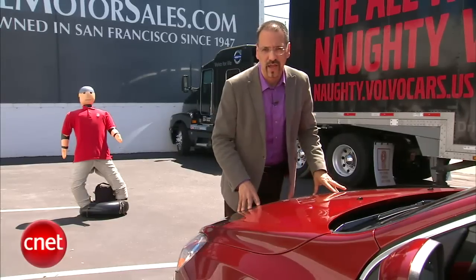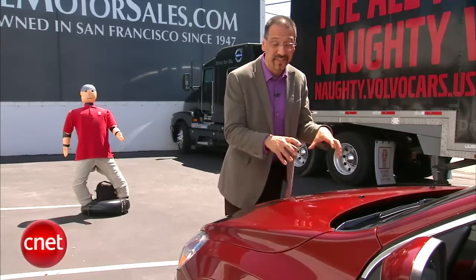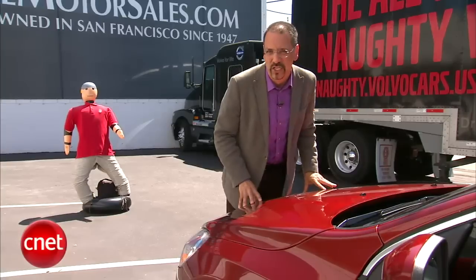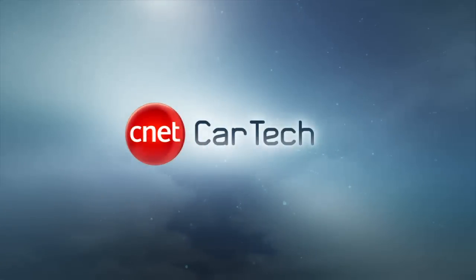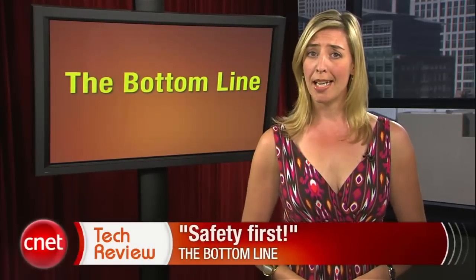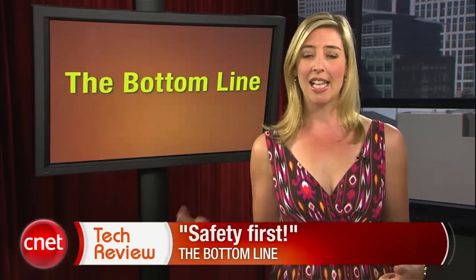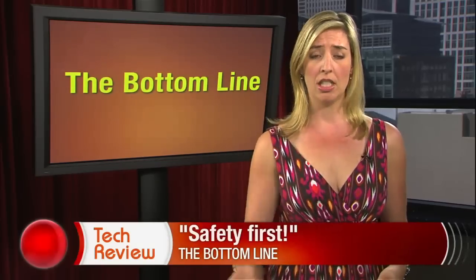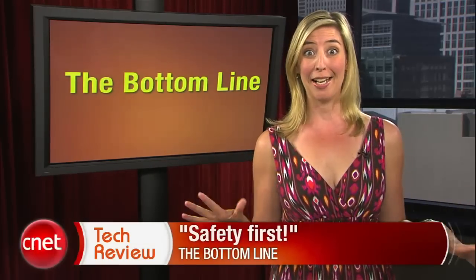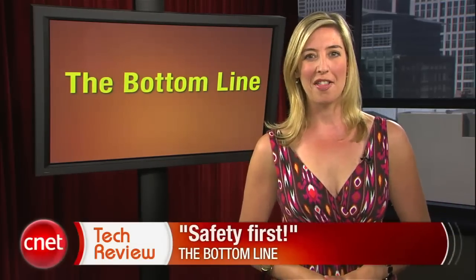This is a case of Volvo trying to hang onto their roots — they do safety tech very well, but also move into something a little more salacious. The Bottom Line this week? Safety first, everyone. The upside of this technology is that lives will be saved. The downside? Everyone will have to drive Volvos for it to make a difference, and they are expensive. The S60 is pretty hot, though.